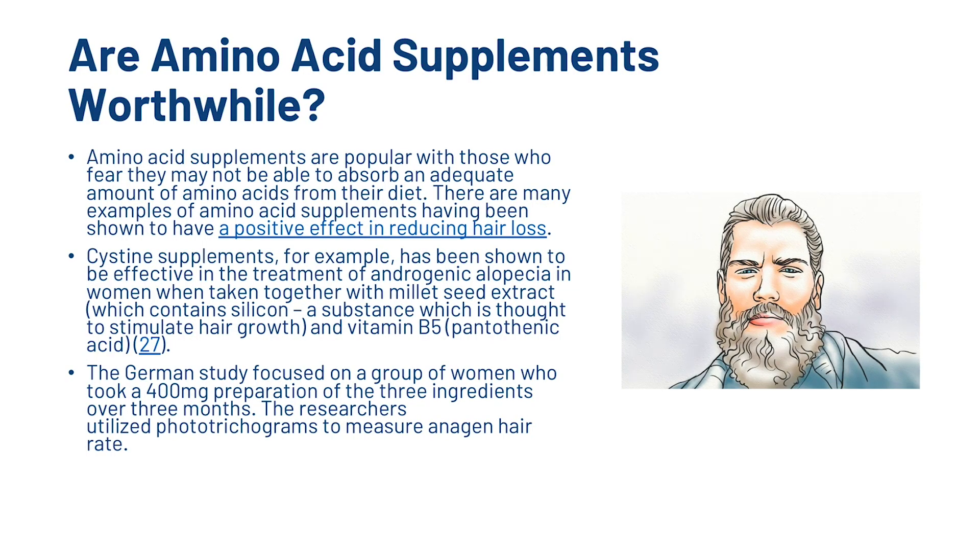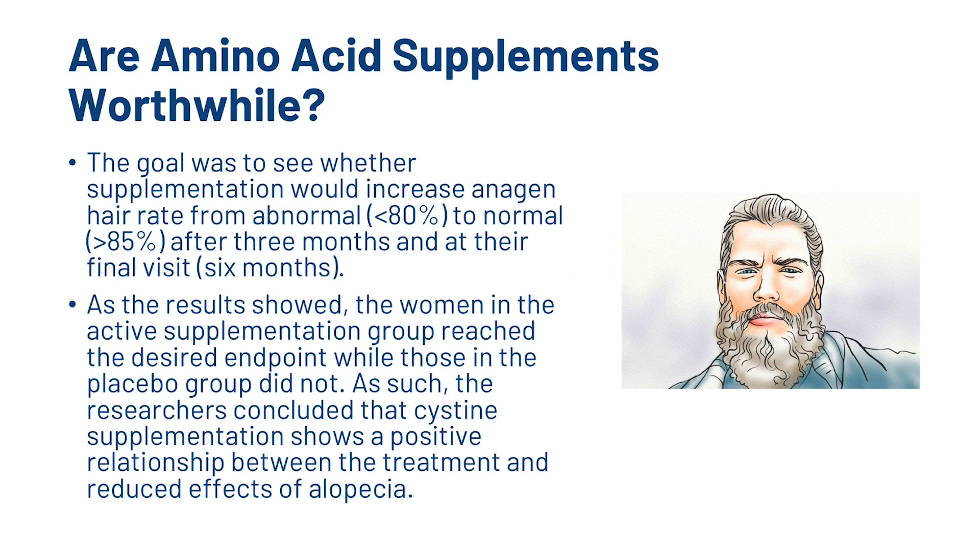Amino acid supplements are popular with those who fear they may not be able to absorb an adequate amount of amino acids from their diet. There are many examples of amino acid supplements having been shown to have a positive effect in reducing hair loss. Cysteine supplements, for example, have been shown to be effective in the treatment of androgenetic alopecia in women when taken together with millet seed extract and vitamin B5. A German study focused on a group of women who took a 400mg preparation of the three ingredients over three months. Researchers utilized phototrichograms to measure anagen hair rate, aiming to see whether supplementation would increase anagen hair rate from abnormal to normal after three months and at a final visit at six months. The women in the active supplementation group reached the desired endpoint while those in the placebo group did not, leading researchers to conclude that cysteine supplementation shows a positive relationship between the treatment and reduced effects of alopecia.